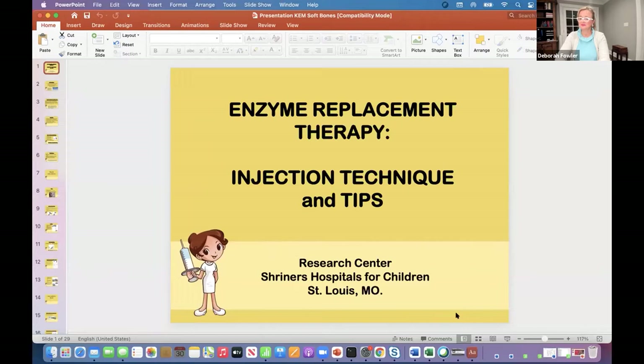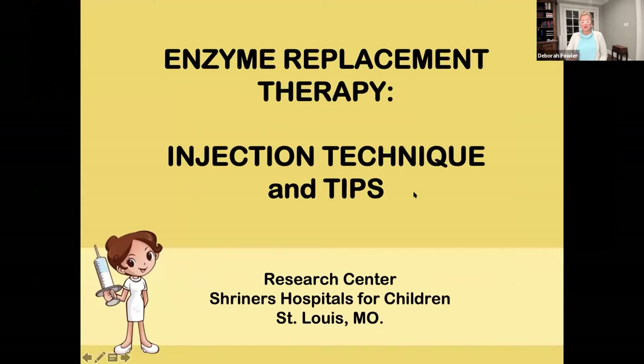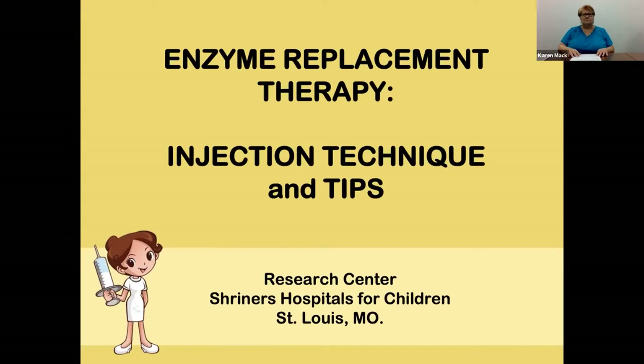Without further ado, I'm going to introduce our first speaker. Our first speaker is Karen Mack, from Shriners Hospital in St. Louis. She's a nurse who's been caring for children with rare bone diseases at Shriners since 1983. She's been working with patients with hypophosphatasia for the past 13 years and has been actively involved in all aspects of the clinical trials of Strenzik at the St. Louis Shriners Hospital for Children.